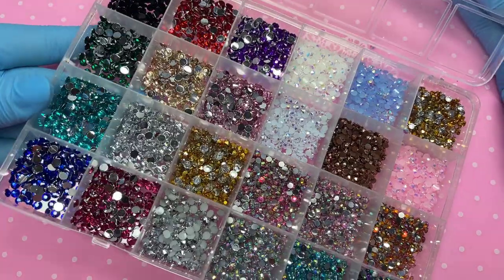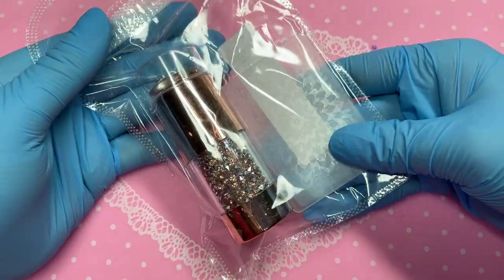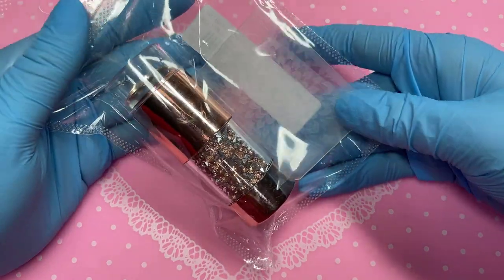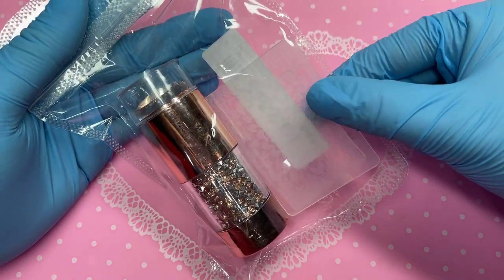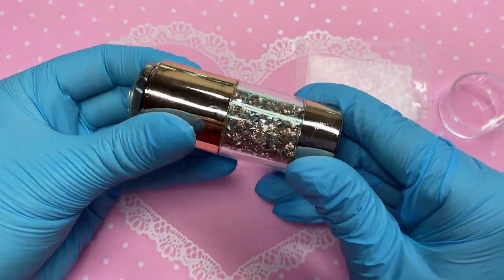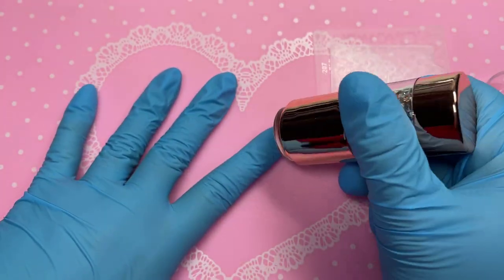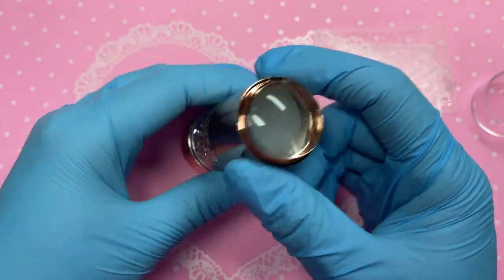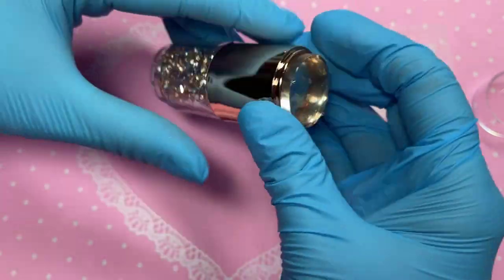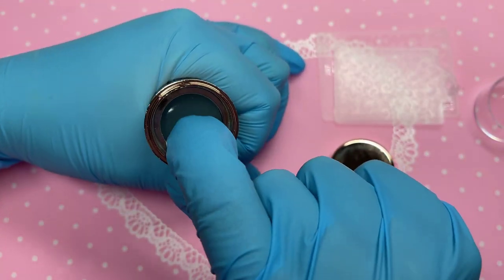Next up, we've got the stamping jelly for those stamping plates. I do already have one but I've had it for years and it's gotten a bit dirty, so I wanted a new one. It came with a little scraping plate as well. This is what it looks like — it's very cute, rose gold with crystals in the middle. It is a very small jelly, so if you've got a long nail you probably wouldn't be able to cover it fully.